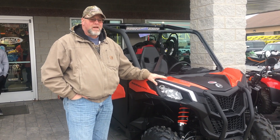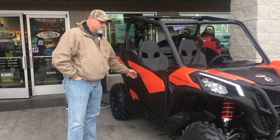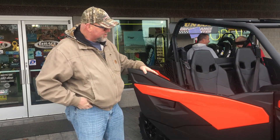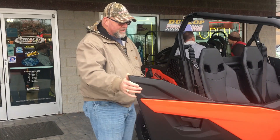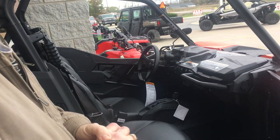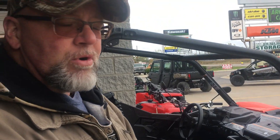This is a 1000 model DPS. It comes with what they call half doors, but to me it's more of a full door for the styling of the vehicle. If you come around and look at the interior, it's very roomy. I'm six foot and about 245, and I fit in there with quite a bit of room.